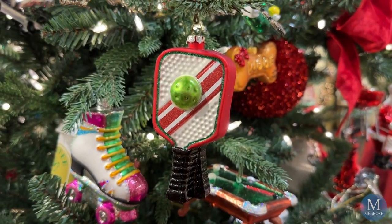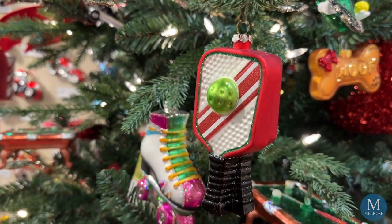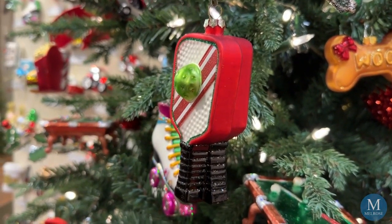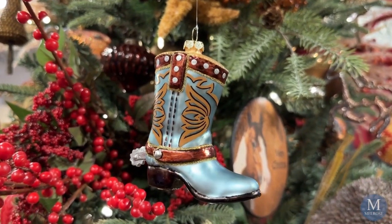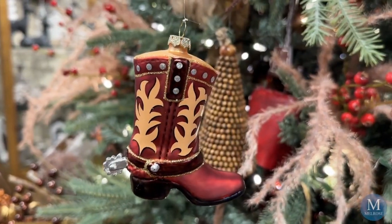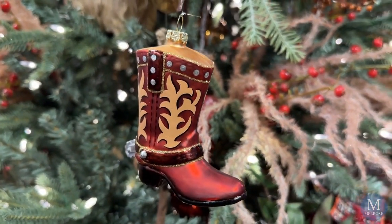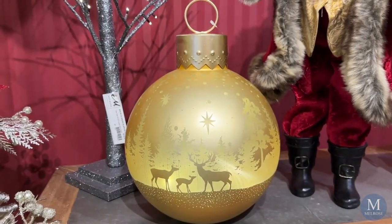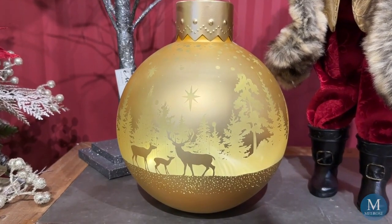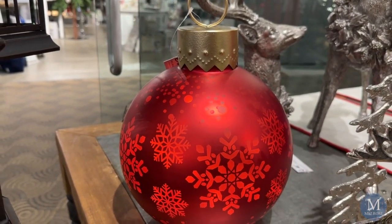Our new collection called Lifestyle is home to so many different ornaments. One of our most popular is our racquetball ornament. Our Homeland collection is inspired by the series called Yellowstone — cowboy boots seem to be the top ornament on this tree. Ornaments find a place on the tabletops as well. These light-up ornaments come in gold, Tiffany, and red. You'll find them in several collections.